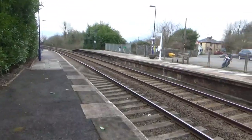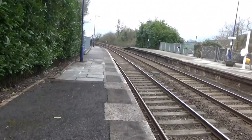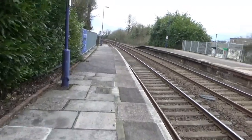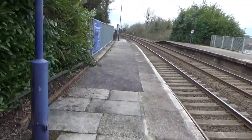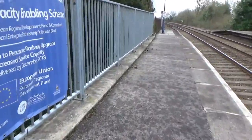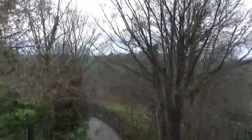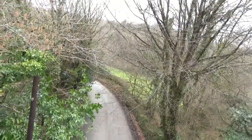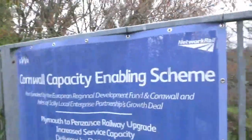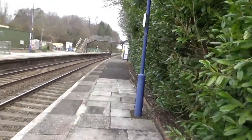That basically concludes Menheniot — although actually, let's have a look at this little bridge over here. The view is... pretty much a road leading all the way down there. You can just about see it. And there's the Cornwall Capacity Enabling Scheme board, hidden away somewhere at the station.